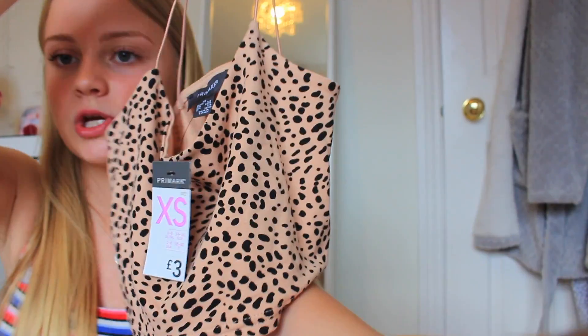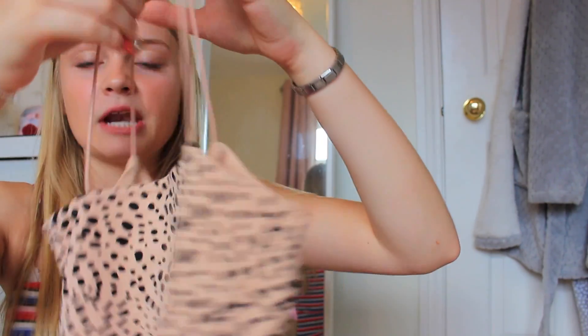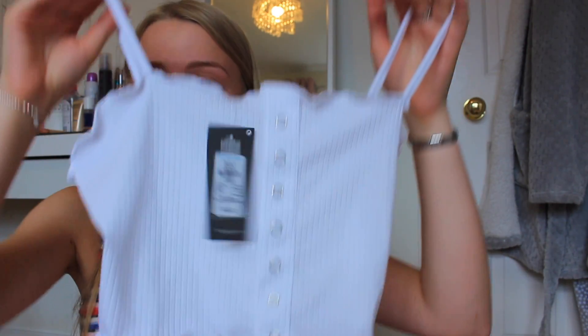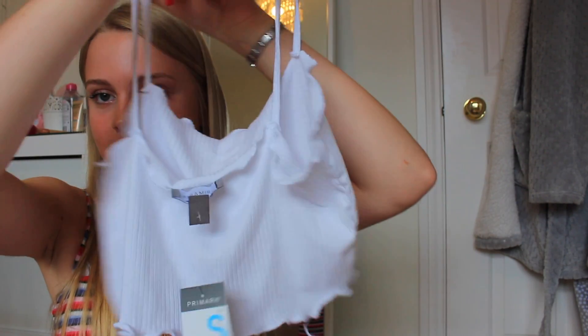Then I got two tops I've wanted for the longest time but they're always out of stock in my size. The first is this really nice animal print crop top with spaghetti straps — if you're into fashion you'll have seen loads of teenagers in England wearing this from Primark. That was £3 in a size extra small. I also got this top which has little fake buttons and a lettuce trim along the top and bottom, which is really pretty. That was £4 in a size small.